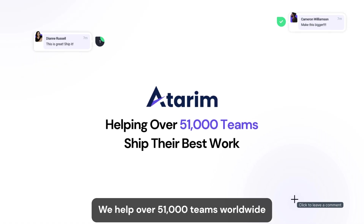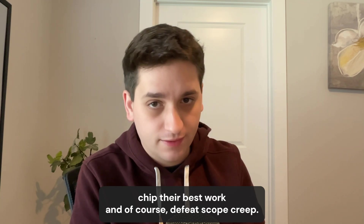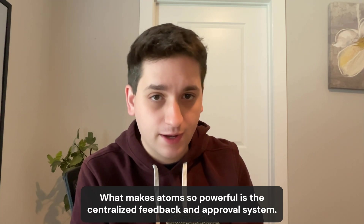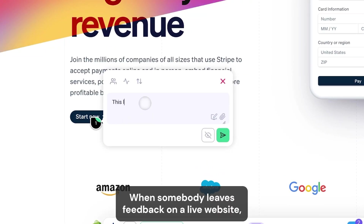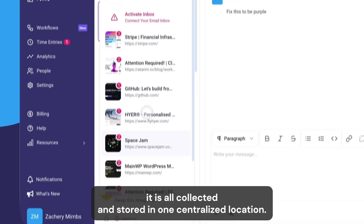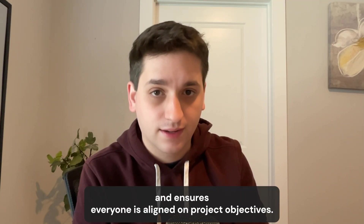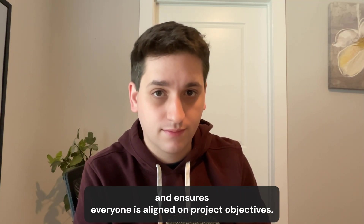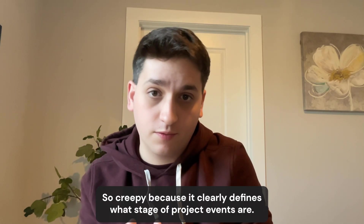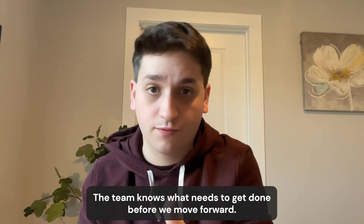Let me show you how Adarim can help. We help over 51,000 teams worldwide ship their best work and defeat scope creep. What makes Adarim so powerful is the centralized feedback and approval system — when someone leaves feedback on a live website, it's all collected and stored in one centralized location, reducing miscommunication and ensuring everyone is aligned on project objectives. Then we have project stages, a feature especially useful at defeating scope creep because it clearly defines what stage a project is in so the team knows what needs to get done before moving forward.